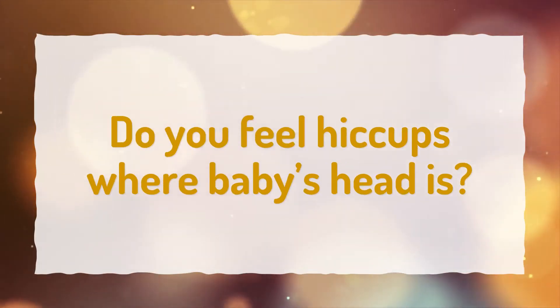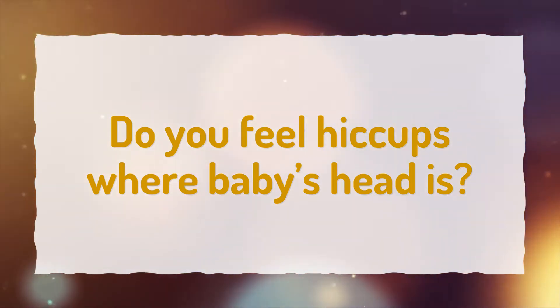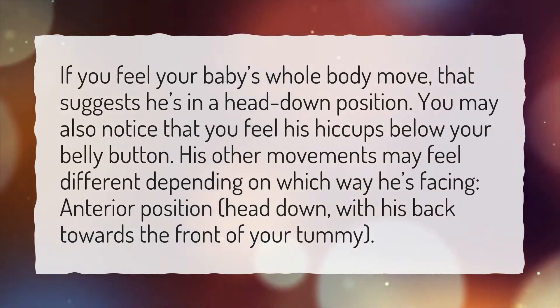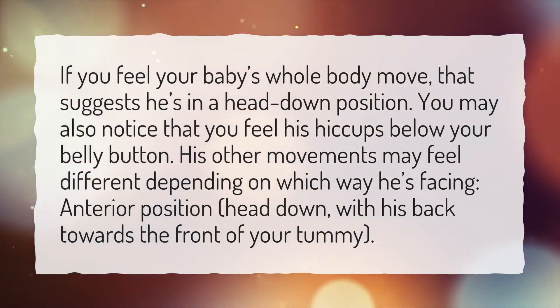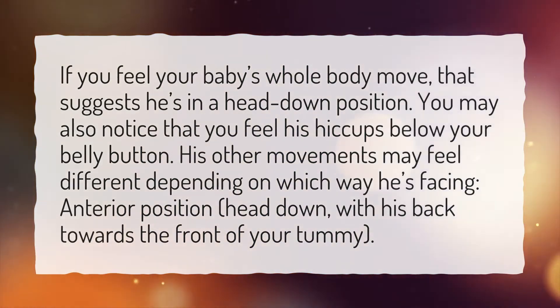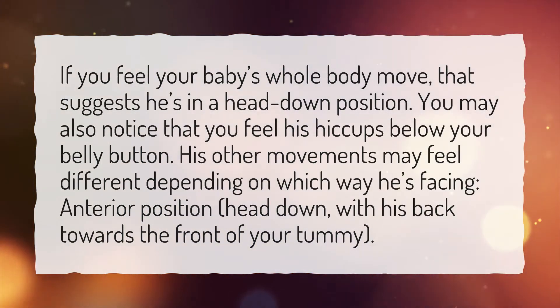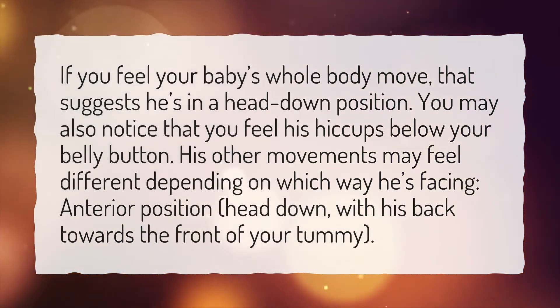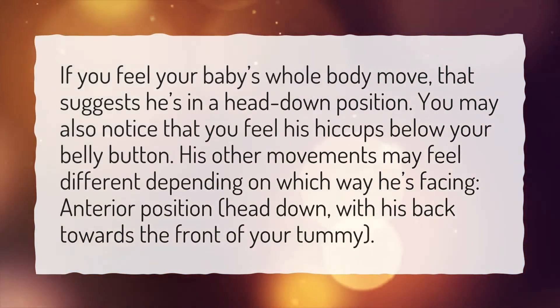Do you feel hiccups where baby's head is? If you feel your baby's whole body move, that suggests he's in a head down position. You may also notice that you feel his hiccups below your belly button. His other movements may feel different depending on which way he's facing — anterior position, head down, with his back towards the front of your tummy.